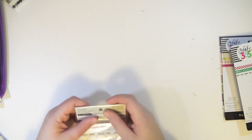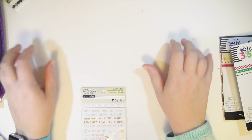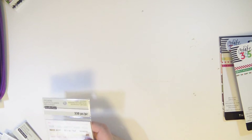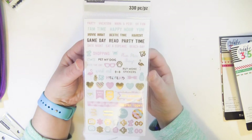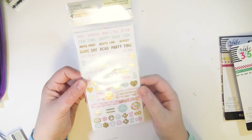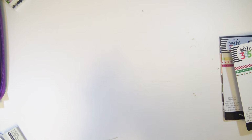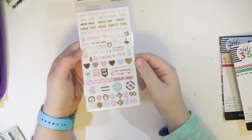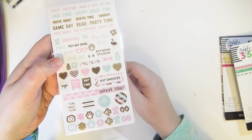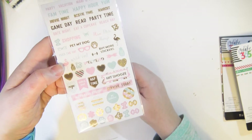My Michael's finally got in all of the new planner stuff. All Michael's stores are supposed to be creating an entire section for planner items, and mine now has a whole wall dedicated to planner things — I lost my mind. These are from the new Recollections line. All of these little sticker packs are $3.99, and I think they come with five sheets — all the sheets are the same but that's not a big deal for four bucks.